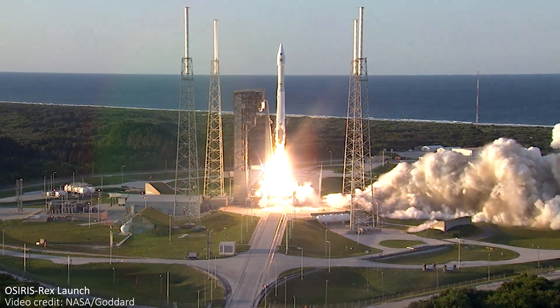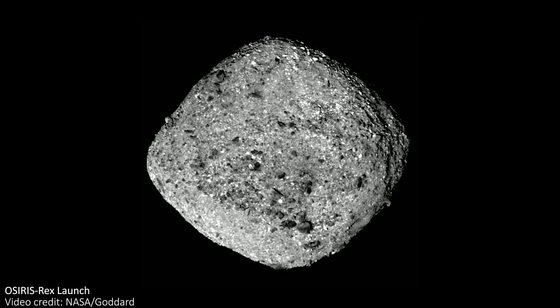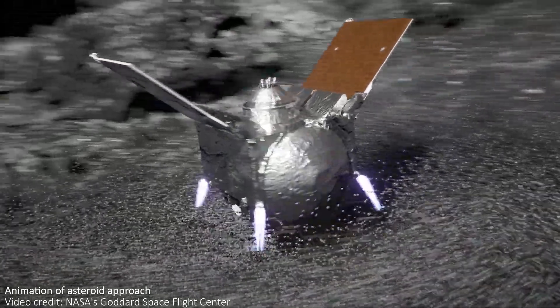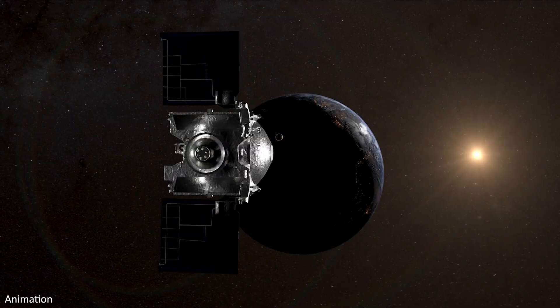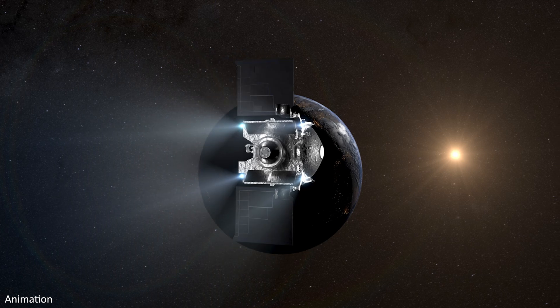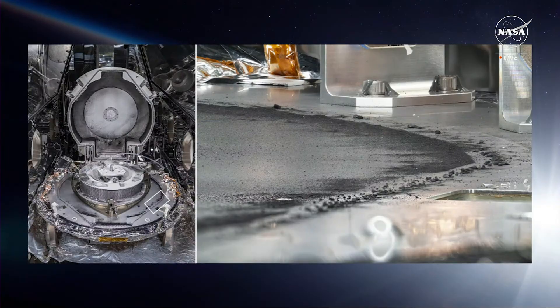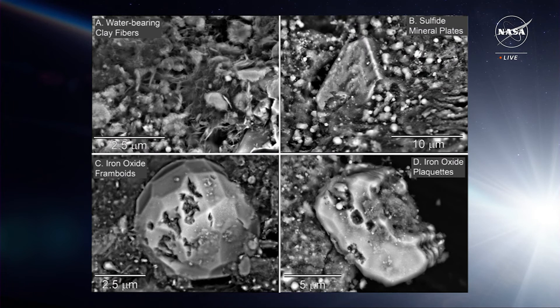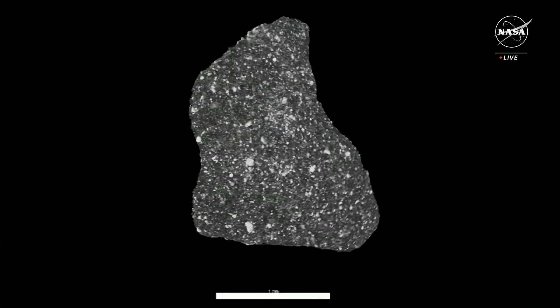The story of OSIRIS-REx is a fascinating one. It's a mission that sent a spacecraft on a seven-year journey covering almost four billion miles to orbit an asteroid and even touch the surface to collect a sample. The sample then continued its incredible journey, coming back to Earth, re-entering our atmosphere on Sunday the 24th of September and touching down in the Utah desert. It contained a canister full of asteroid rocks that are over 4.5 billion years old and could contain the key to understanding the formation of our planet and even how materials essential to life ended up on Earth.